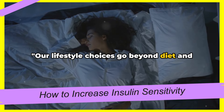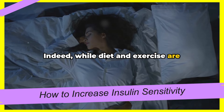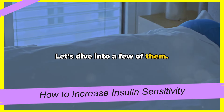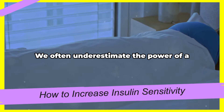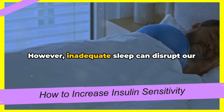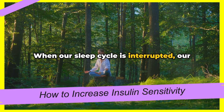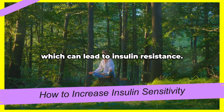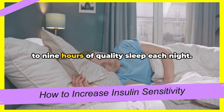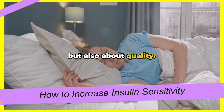Our lifestyle choices go beyond diet and exercise when it comes to insulin sensitivity. While diet and exercise are fundamental, several other factors play a crucial role. First and foremost, sleep — we often underestimate the power of a good night's rest. However, inadequate sleep can disrupt our body's insulin regulation. When our sleep cycle is interrupted, our body produces hormones such as cortisol, which can lead to insulin resistance. Ensure you're getting between 7 to 9 hours of quality sleep each night. Remember, it's not just about quantity, but also about quality.